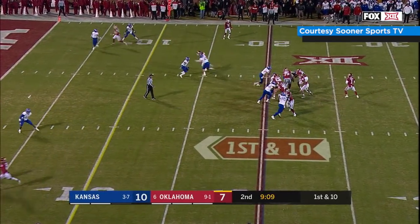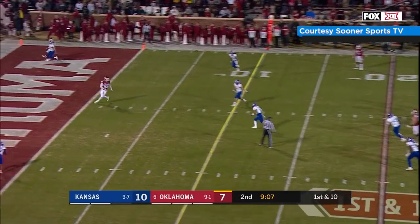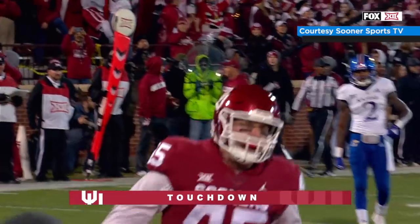Murray's got it. Play action, back to pass, look at the end zone, lob it end zone — wide open — Carson Meyer, it's a touchdown!